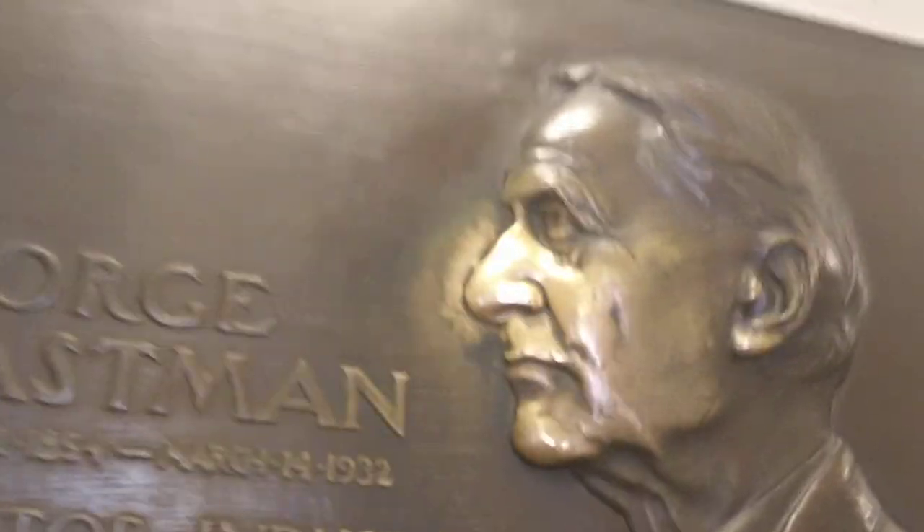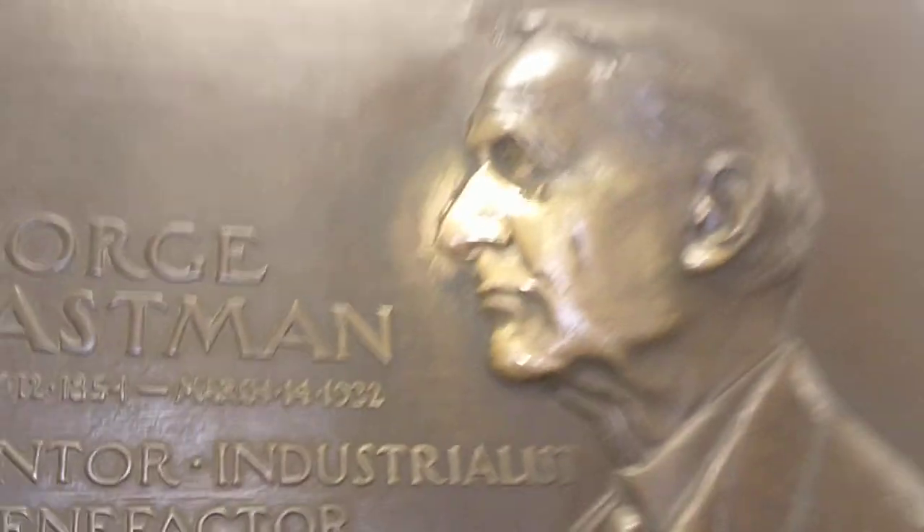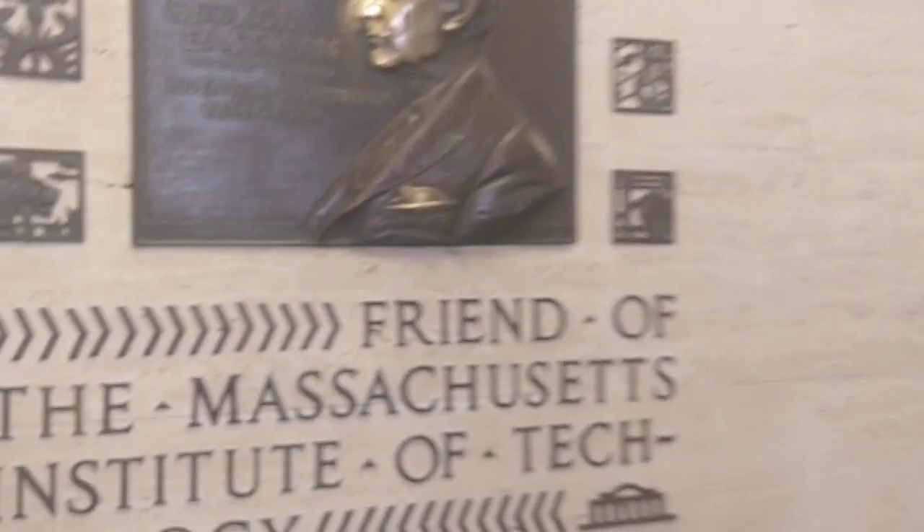You see that nose on the sign? It's a different color from the rest of the sign. Apparently people touch the nose for good luck. That sounds unsanitary — you should probably sanitize after touching the nose.